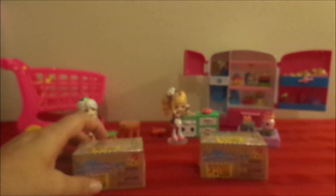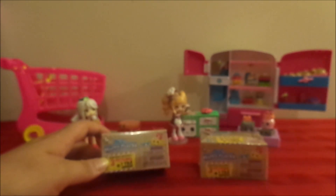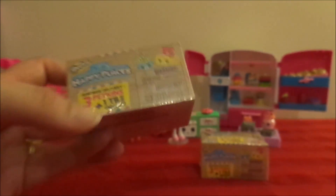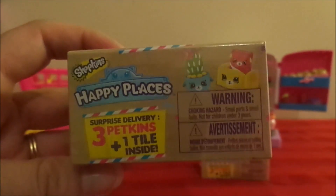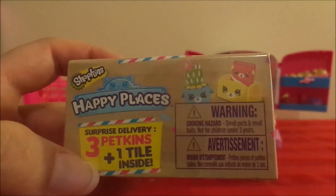We each picked one out at the store. These run around $3.94 to $3.95 at Walmart — that's Canada prices, so probably about 20 cents difference in the U.S. We each picked one out and April wants to open hers up first and then I will do mine.